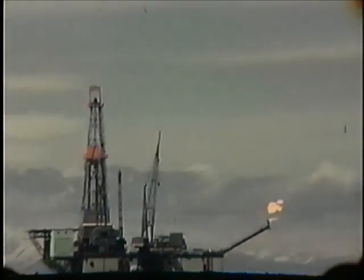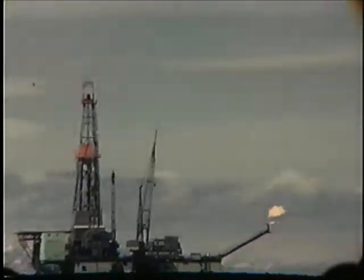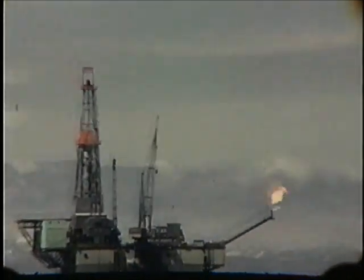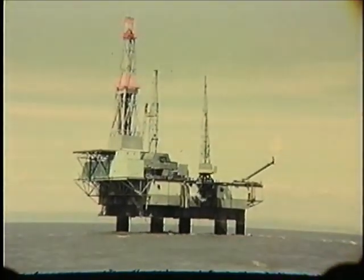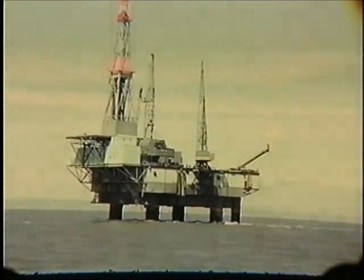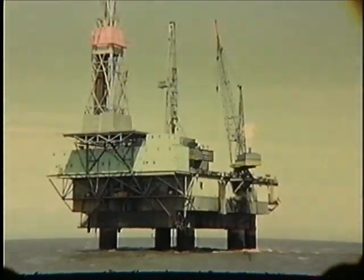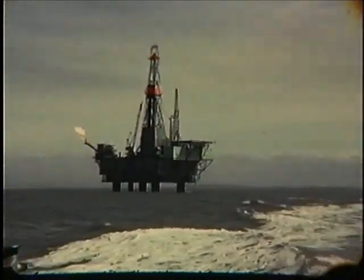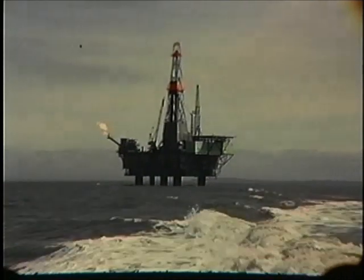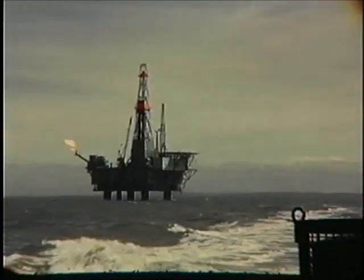This is one of the platforms that we built previously. It's under production — the flare tube is going, so they are in some sort of production. You can see the drill rigs up on top. I'm not sure which ones these are. Baker was one of the first that they built — I think that's the one that they had the explosion on and blew a corner.